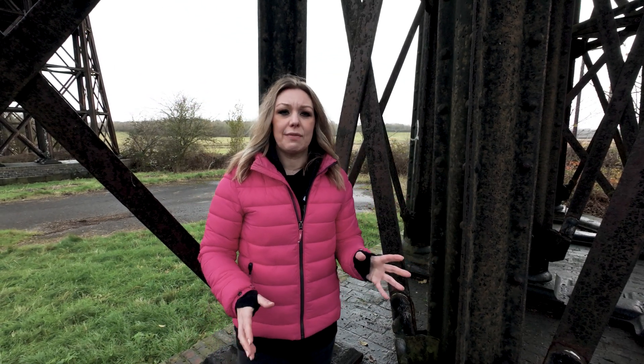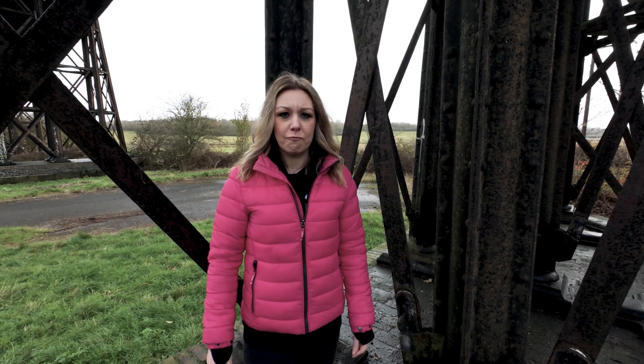The work was dangerous, with men balancing on narrow beams as they pieced the structure together. But by 1878, the viaduct was complete and the Great Northern Railway had its new connection to challenge the Midland Railway's dominance.